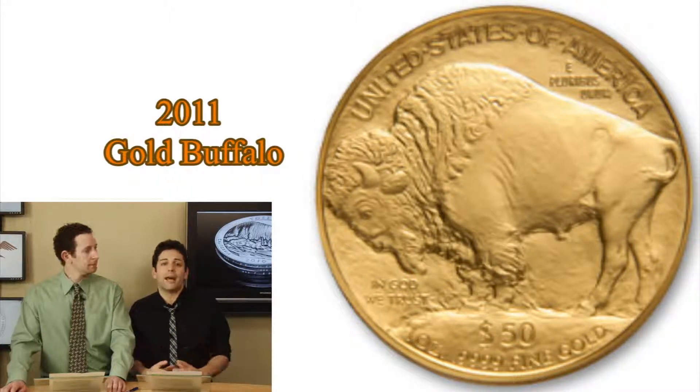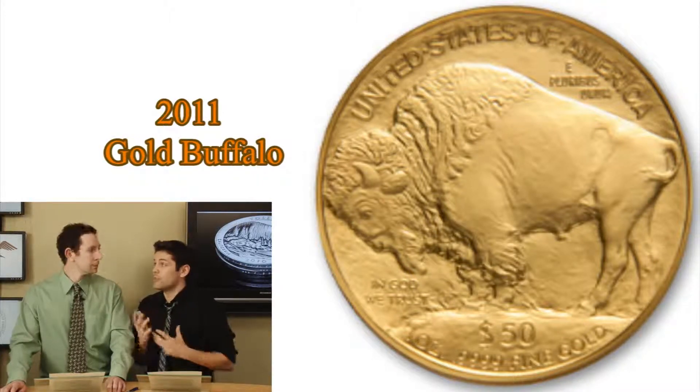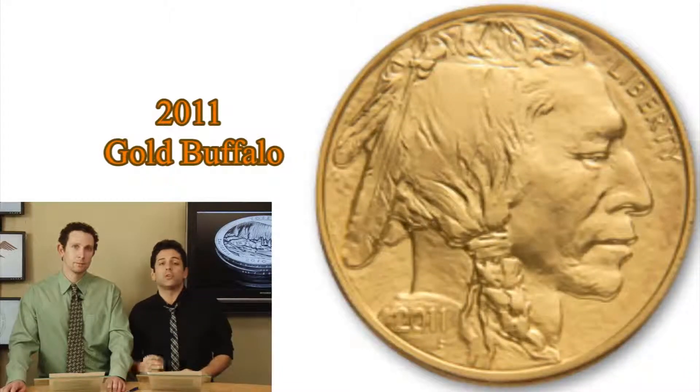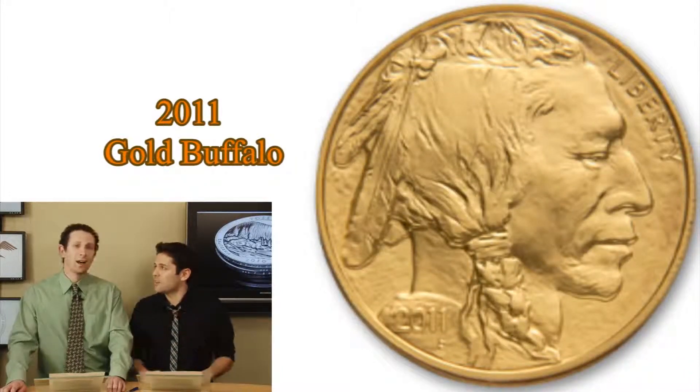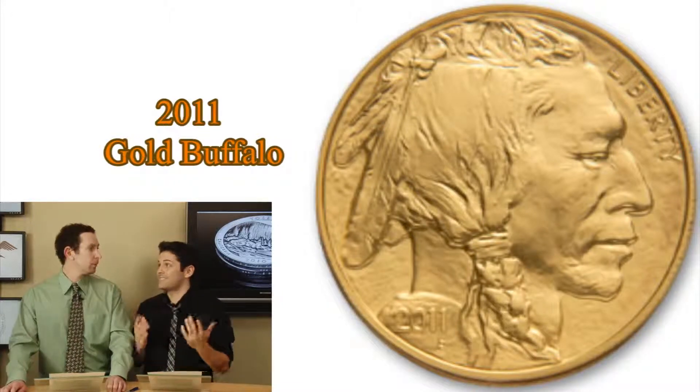These beautiful one-ounce coins are so majestically struck. Whether it's mint-state or proof, just an absolutely gorgeous coin. There's so much texture to these, unlike any other coin we see. And it's also based on the Buffalo nickel design — one of the classic designs.